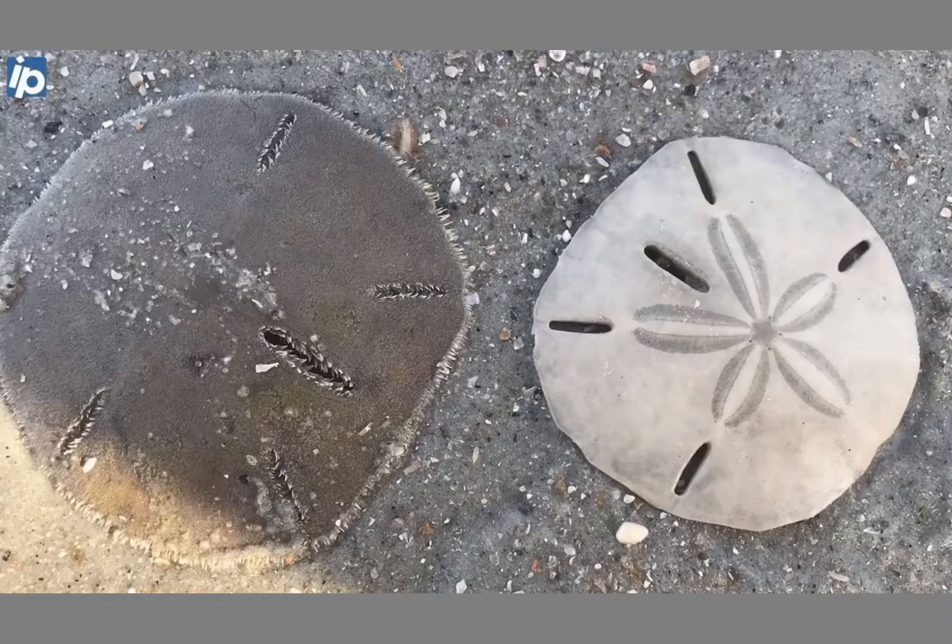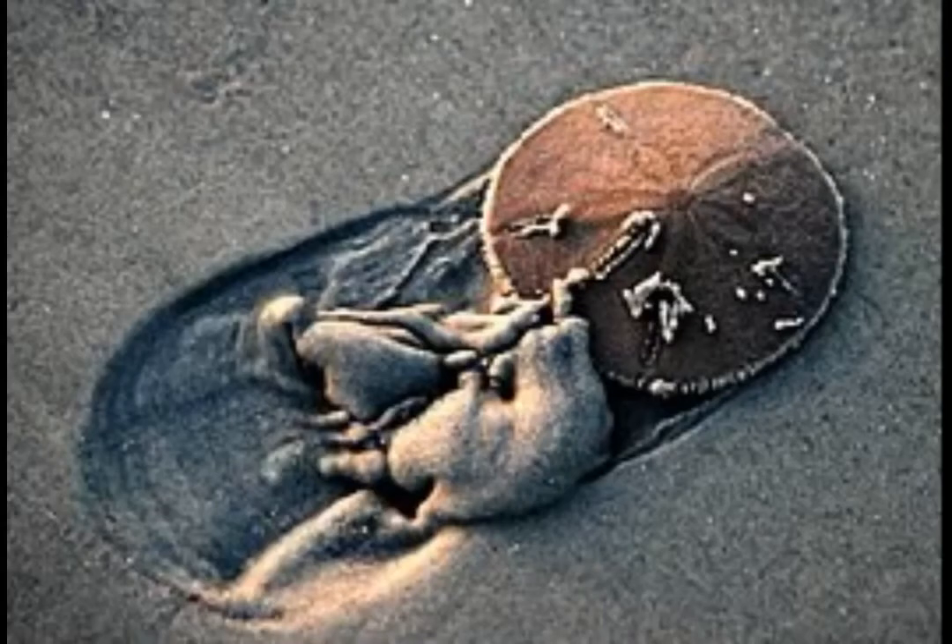Here are sand dollars. The one on the left that's gray is alive, and the one on the right is white and dyed. The gray is the skin and the white is the bone underneath it. When they're alive they feel very leathery and they can move around. Here's an example of one of these sand dollars moving.